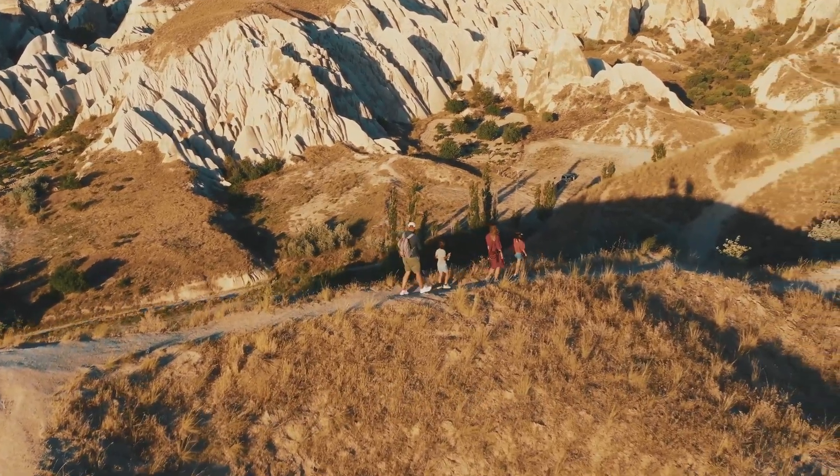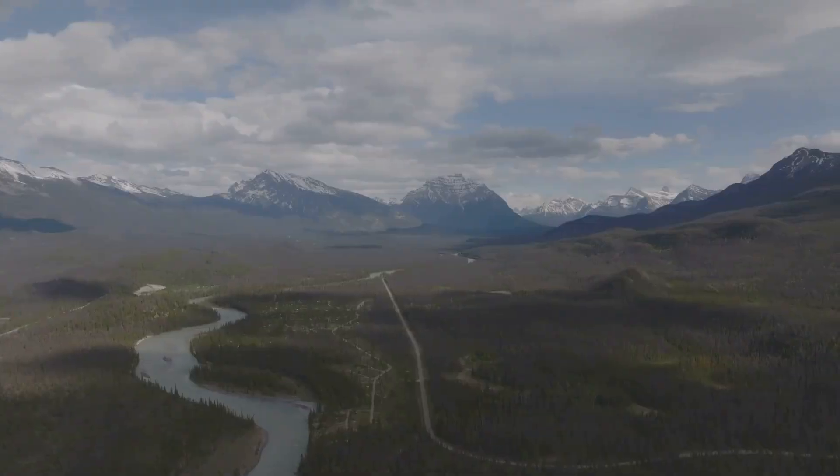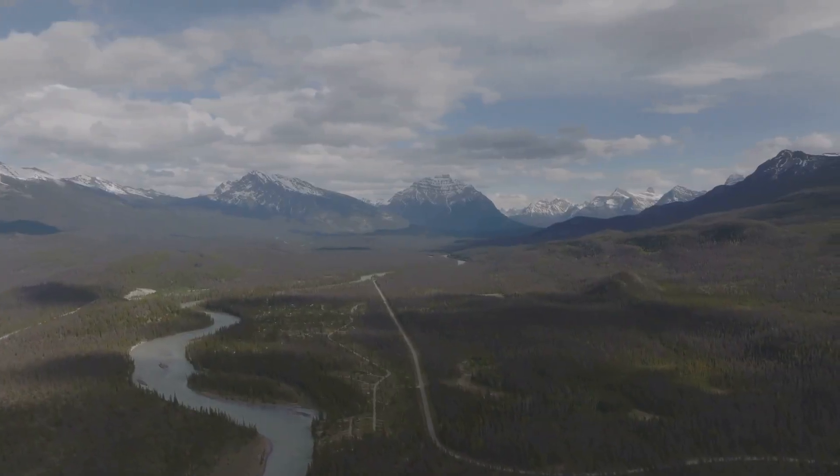Gold prospecting is more than a hobby. It's a gateway to adventure, discovery, and connection with history. Every river, mountain, and valley holds stories waiting to be uncovered.